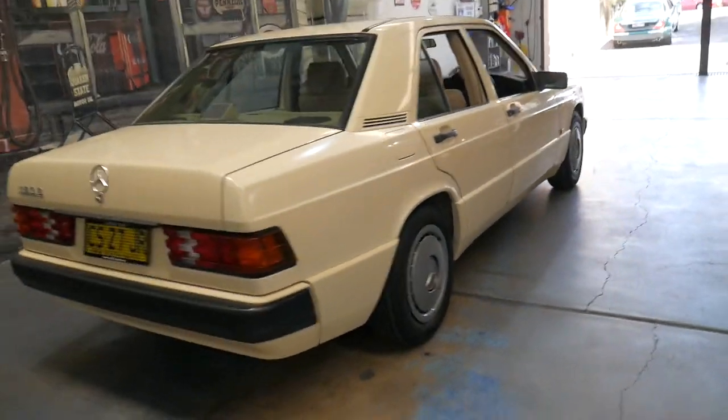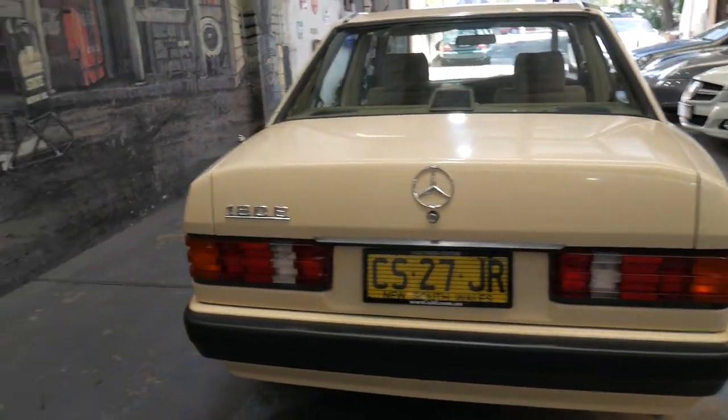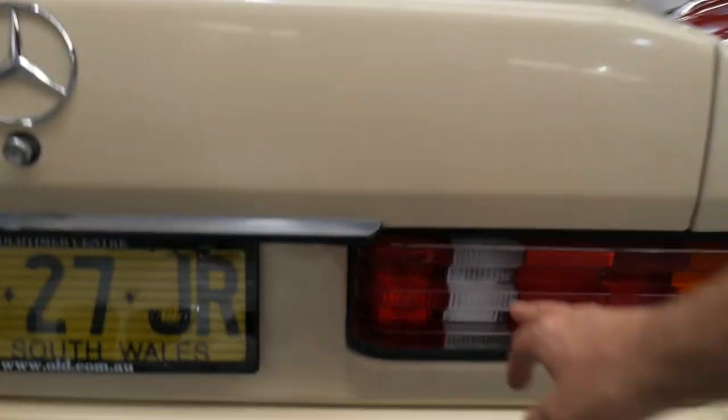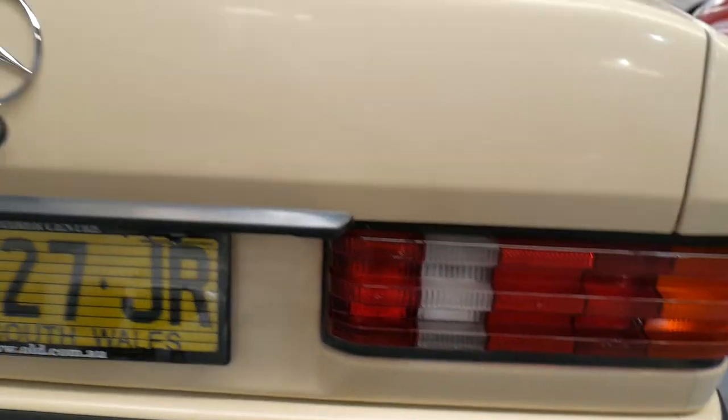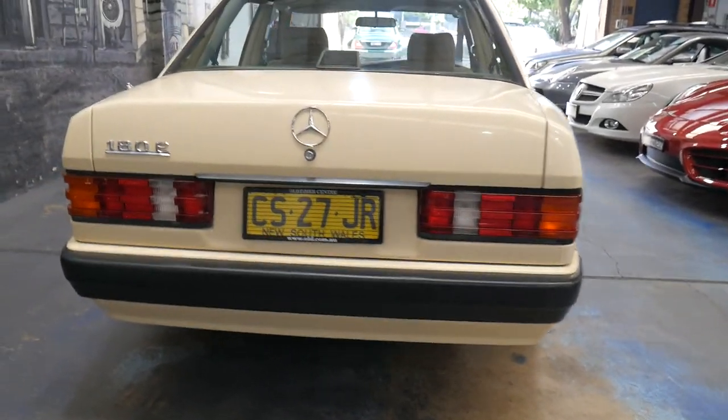The tail lights are in immaculate condition. You can generally tell by the reverse lights — they go brown or yellow if the car's been kept outside. Or sometimes if the car has had an accident, one has been replaced and looks different to the other, but these are both identical.